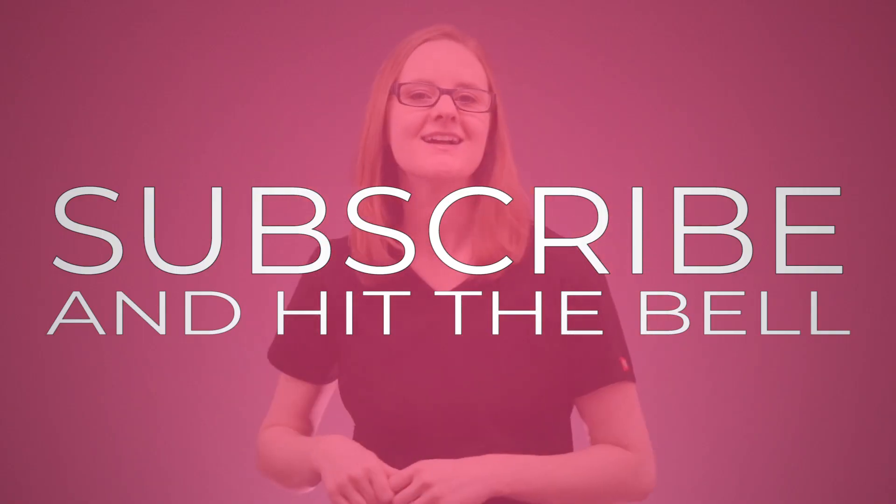Before we get started, don't forget to hit that subscribe button and click the little bell icon so you don't miss out on any other nursing school tips and tricks that I've got coming up for you. Now let's do it.